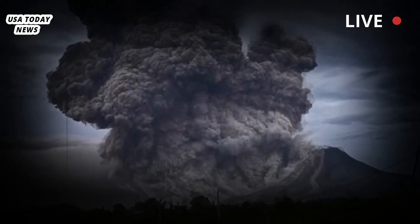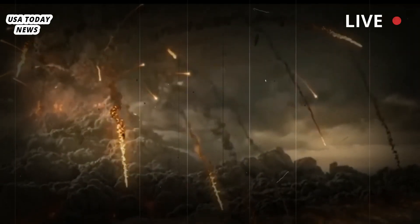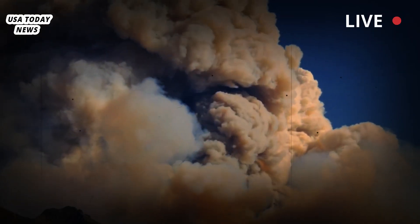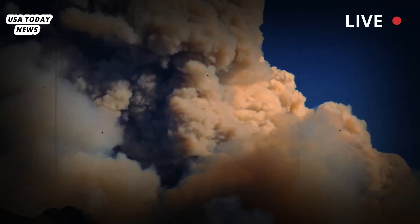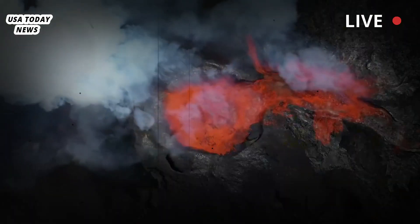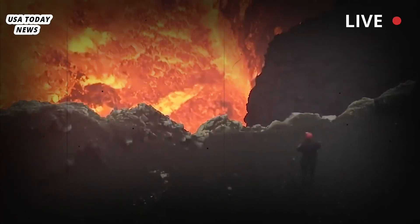For now, Yellowstone's mudpots will keep boiling, the hot springs will keep steaming, the geysers will keep spraying, the earth will keep shaking and the fumaroles will keep venting. The massive underground pools of magma below the storied park are still red-hot, ranging between 1,247 degrees and 2,512 degrees.